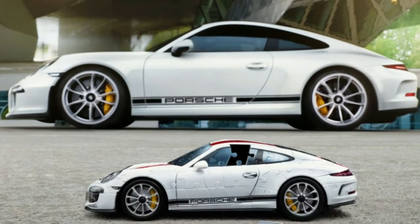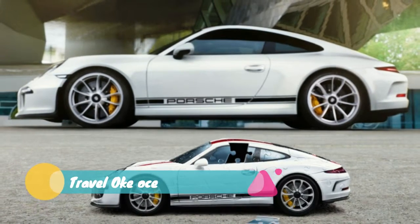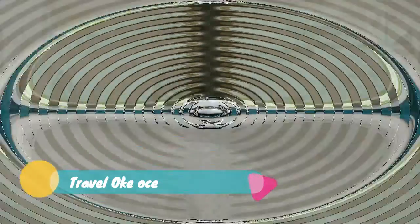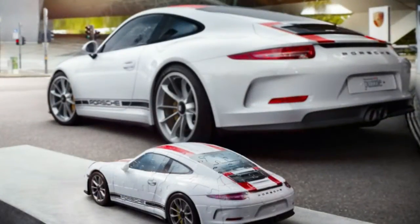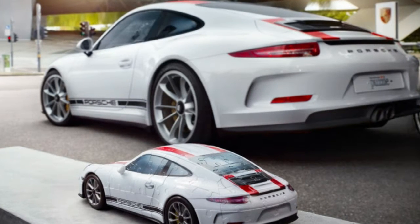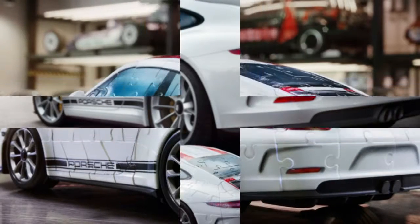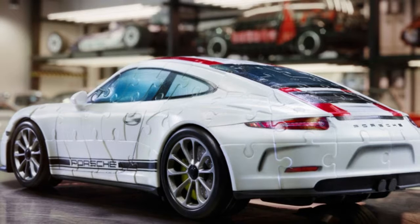However, we all could probably own this much smaller interpretation created by Ravensburger. And unlike those smug real 911 R owners, owners of this one can take pride in the fact that they built theirs, because it's a jigsaw puzzle. Yes, Ravensburger collaborated with Porsche to create a 3D jigsaw puzzle of the 911 R.